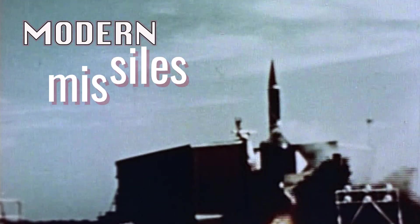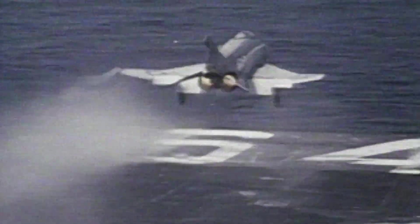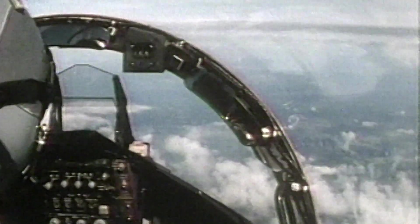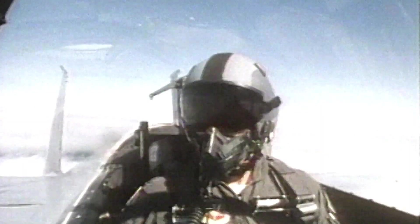Our pilots are constantly faced, flying into North Vietnam, with missile firings. For a long time, speed was the military aircraft designer's main objective. But in a dogfight, maneuverability is as important as speed.